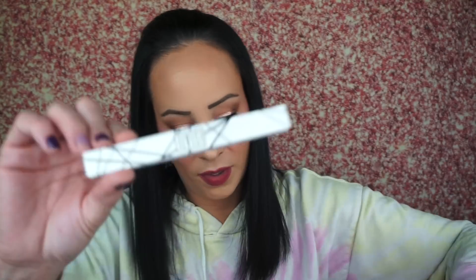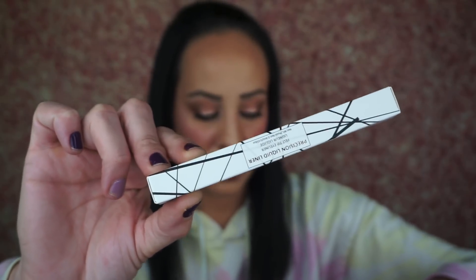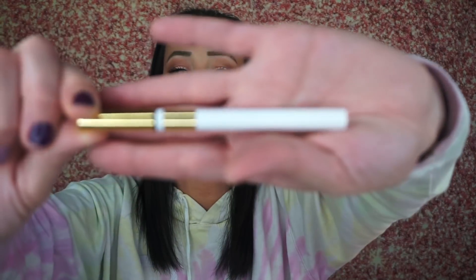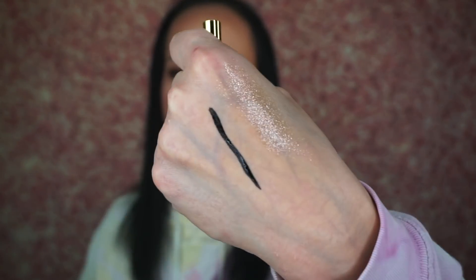Next is the Estate Precision Liquid Liner — a felt tip liner in black, which retails for $12. Whether you want thick lines, thin lines, or something in between, this versatile liner has got you covered. The ultra fine felt tip makes it easy to be super precise, and the long-lasting formula won't smear or fade throughout the day. I use felt tip eyeliners all the time, so I'm not mad at getting it — I just wish they'd give you a different color sometimes. It dries down matte, so we're good to go.